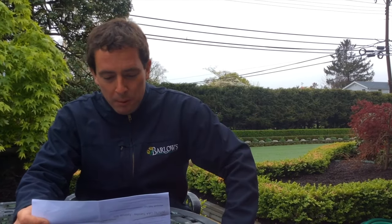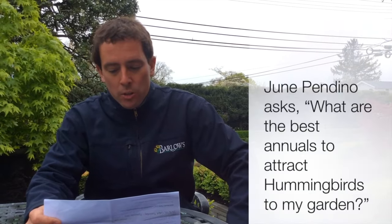Finally, June on Facebook asks: what are the best annuals to attract hummingbirds to my garden? Well June, hummingbirds like an annual with a deep throat — something they can stick their beak into to get that nectar out. What I like to recommend are things like fuchsias, angelonia, snapdragons. I've even seen hummingbirds on lantana, and morning glories do really well. Things that have that throat of a flower — mandevillas — those are all the ones that attract hummingbirds.